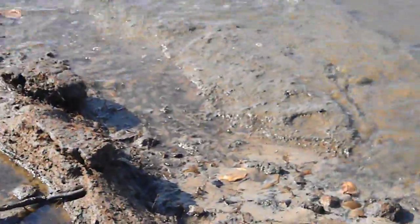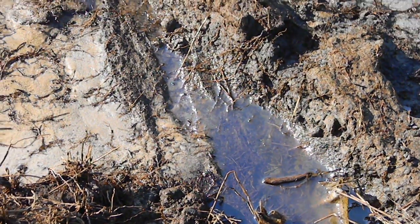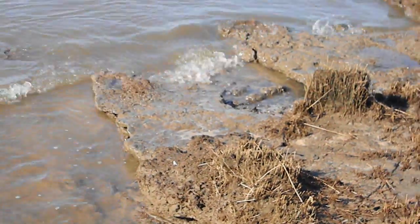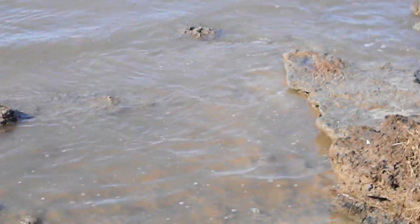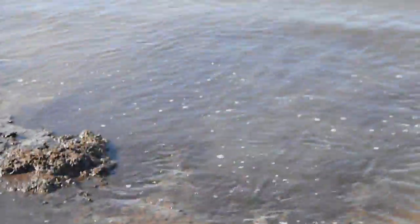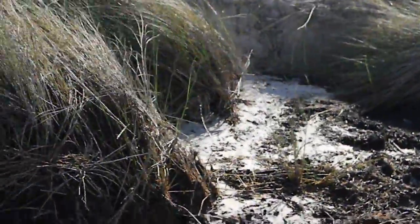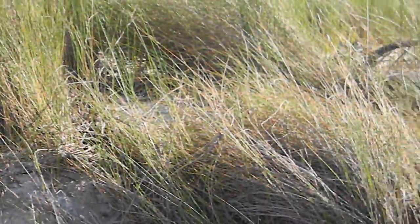This right here is a really bad spot. As you can see the erosion that's taking place. This all used to be pretty flat. Now it's making these cliffs like these here. Here's an excellent shot of what's happening with the erosion. Like I said, it was all flat, it was all level.